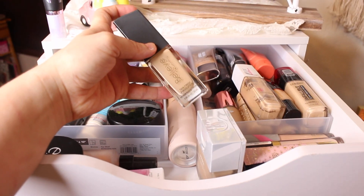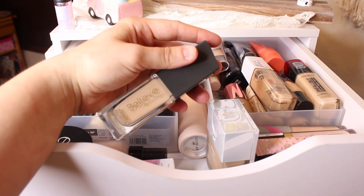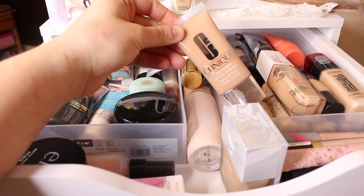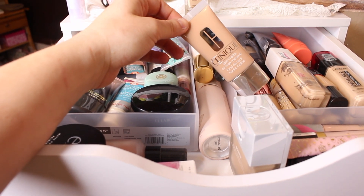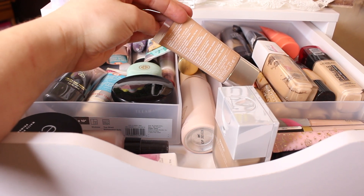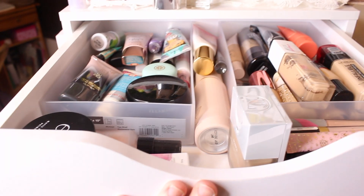For foundations, I want to play around more with the Believe Beauty one — I reviewed it in my Believe Beauty video and haven't really played with it since. I also got this Clinique foundation for free as a platinum gift for being an Ulta Platinum member. I used it once but I want to go ahead and use it a little bit more.